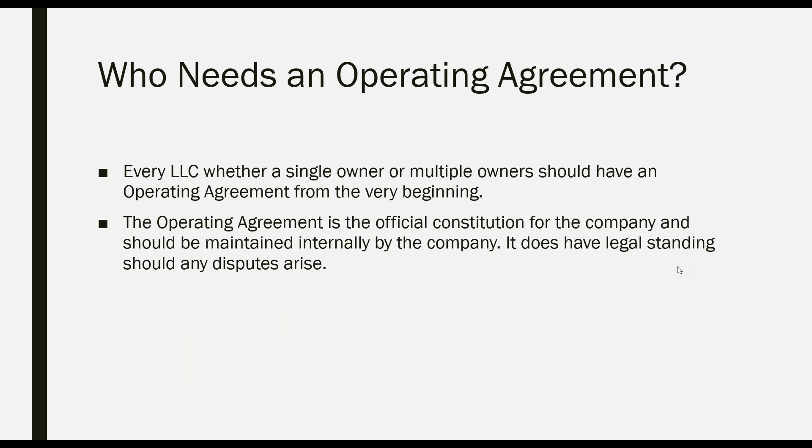Who needs an operating agreement? Every LLC should have one — whether you're a single owner or multiple owners — from the very beginning. As the incorporator, we incorporate the business in Delaware and you provide at least one person's name. Neither Harvard Business Services nor the state of Delaware needs the names of every single owner, their percentage of ownership, or their role in the company. That's what allows you to operate your business as you like and keep your information confidential in Delaware.